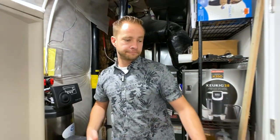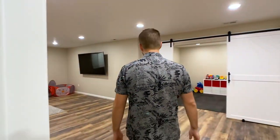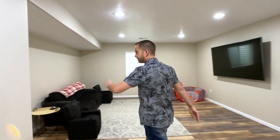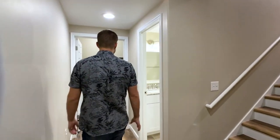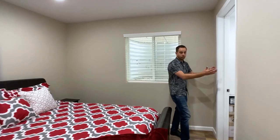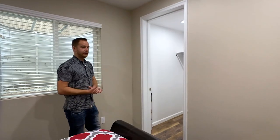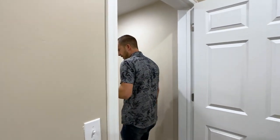Back here we've got bedroom number five with a nice walk-in closet, tall ceilings, and really nice bright lighting.